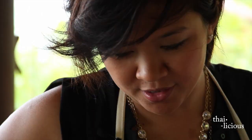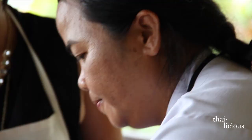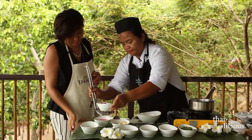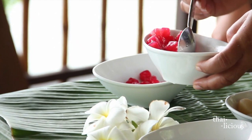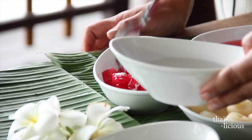Five minutes later, this is done. We're going to drop it into cold water to rinse it, then transfer it to a serving bowl and put a little syrup on top.